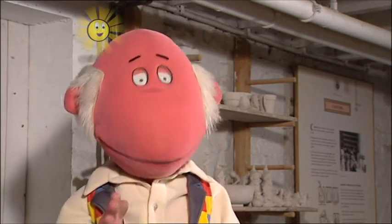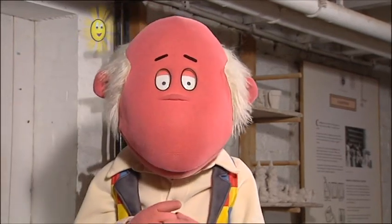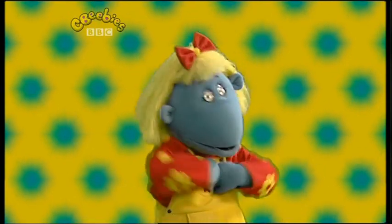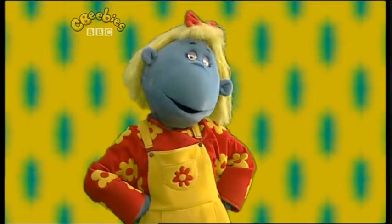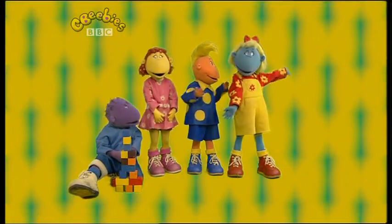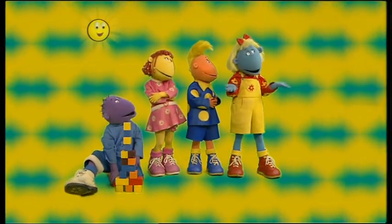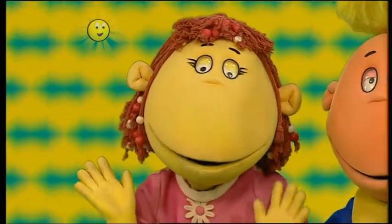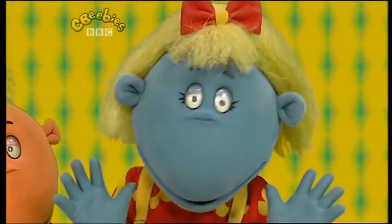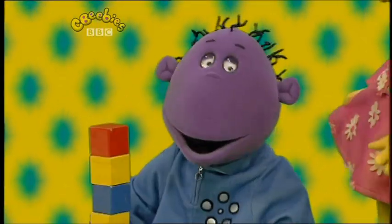That reminds me, I mustn't forget that special present for someone rather special. I'll give you a clue - it's for someone with big eyes. Who's a lucky Tweenie? Me! Max is getting me a special present. Because he said it was for someone with big eyes - I've got big eyes. So have I. But they're not as big as mine. Milo, who's got the biggest eyes? Come on, look - me!